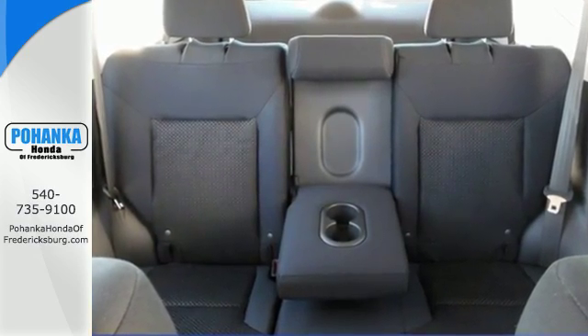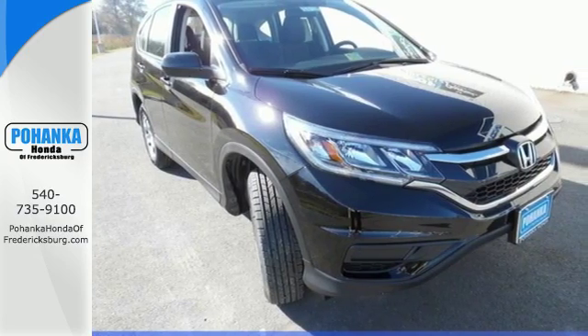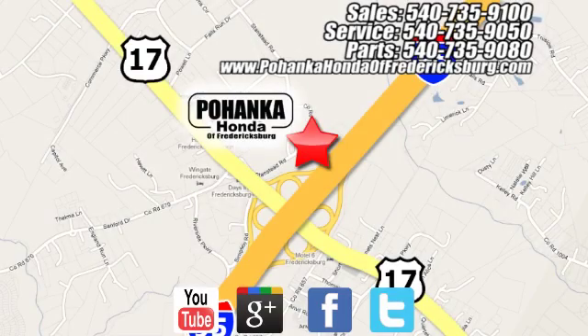Keep moving, keep exploring, and keep doing. Get behind the wheel of this CR-V today. Pohenka Honda of Fredericksburg is a great place to buy a car, conveniently located at 60 South Gateway Drive in Fredericksburg.